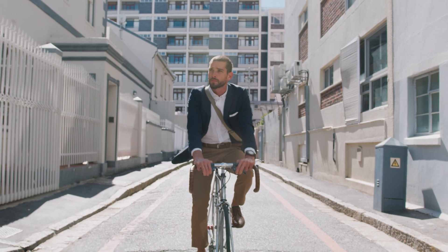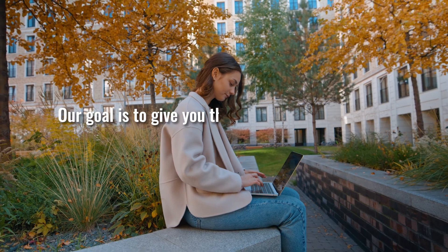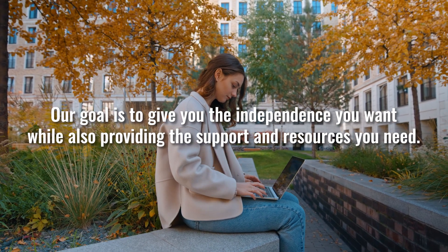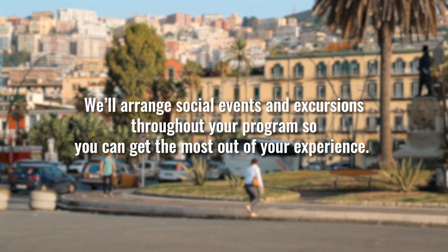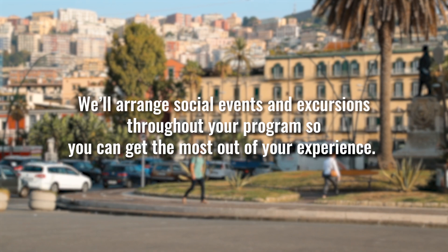Don't worry, you'll have time to get to know your host city before your first day on the job. You'll have orientation and time to explore and plan your commute before your internship begins. Our goal is to give you the independence you want while also providing you with the support and resources you need throughout your internship. We'll arrange social events and excursions throughout your program so you can get the most out of your experience. Are you interested in our virtual internship programs? Good news! The application process is very similar but without the plane trip or navigating the logistics of living abroad.